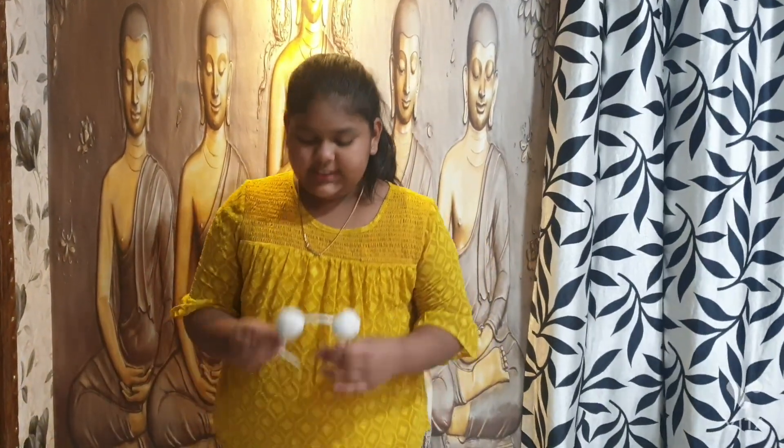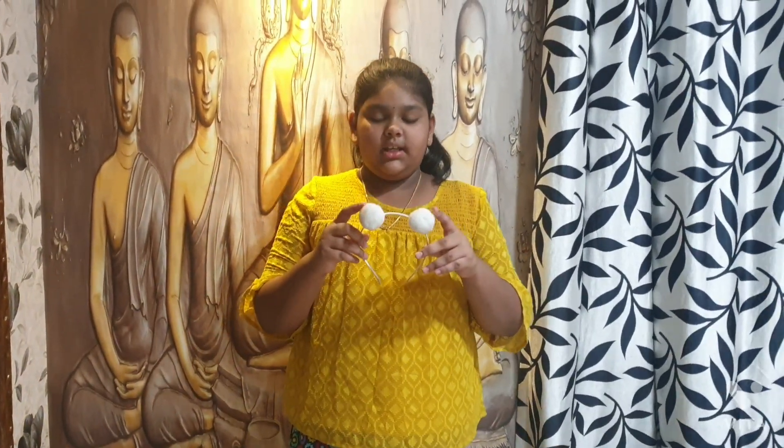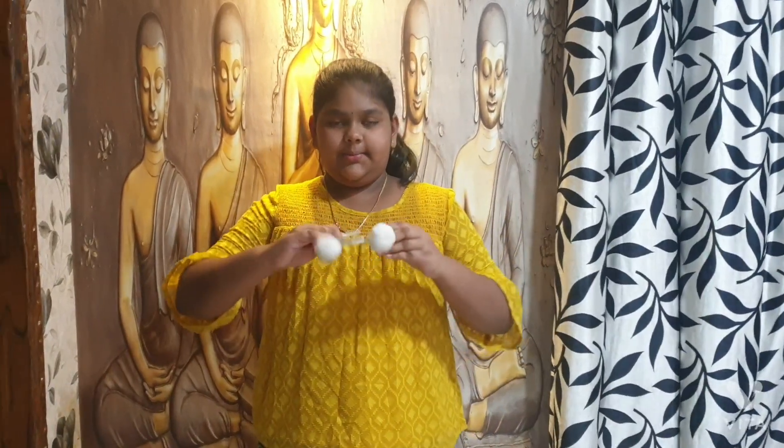Hi friends, I'm going to show you a hairband collection. First, this is a pom pom hairband. This is a chalice stem.